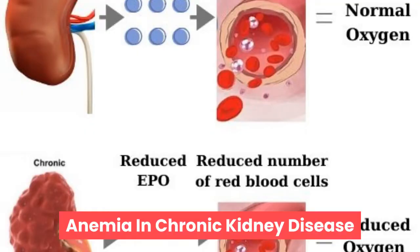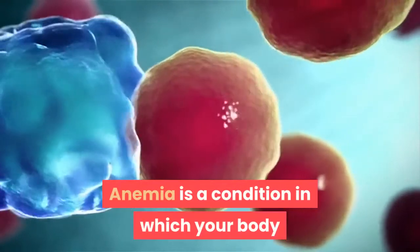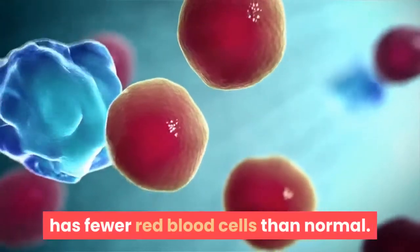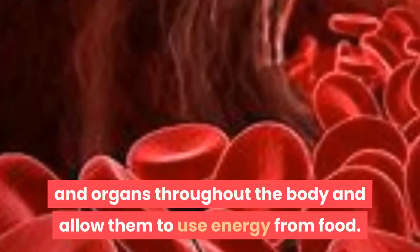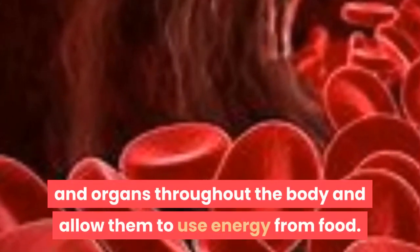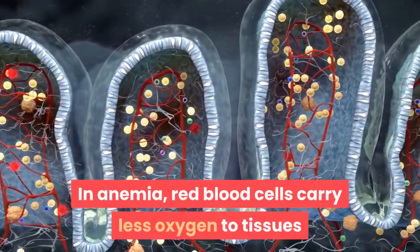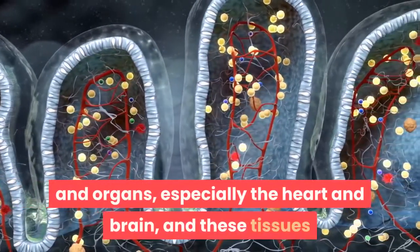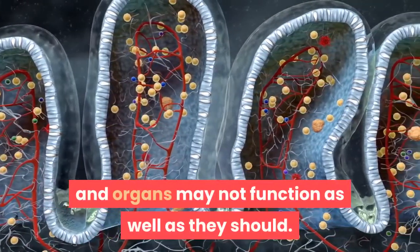Anemia in Chronic Kidney Disease. What is anemia? Anemia is a condition in which your body has fewer red blood cells than normal. Red blood cells carry oxygen to tissues and organs throughout the body and allow them to use energy from food. In anemia, red blood cells carry less oxygen to tissues and organs, especially the heart and brain, and these tissues and organs may not function as well as they should.